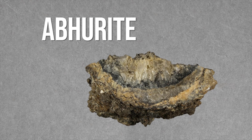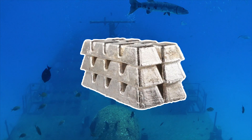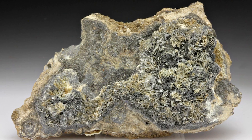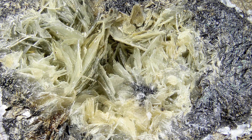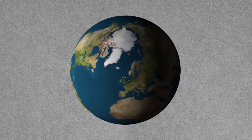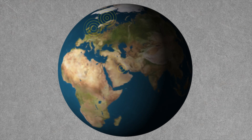A good example is abhorite, which was formed as the result of a shipwreck when pure tin ingots were corroded by seawater. Oxygen, hydrogen, and chlorine combined with the tin to produce transparent, bladed crystals ranging from colorless to yellowish-brown. These have been found in wrecks off the coasts of England, Norway, and Saudi Arabia.